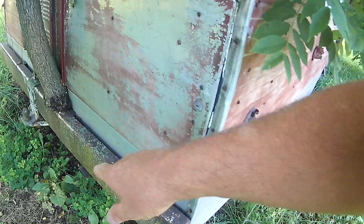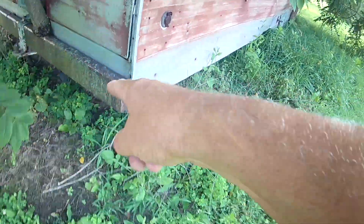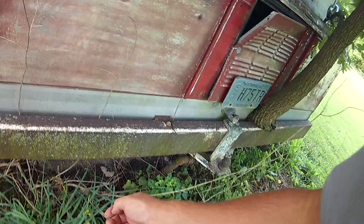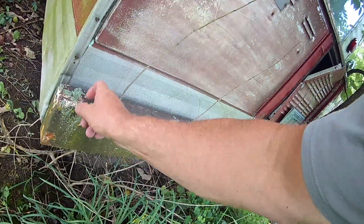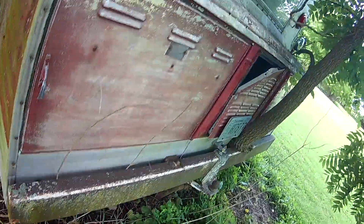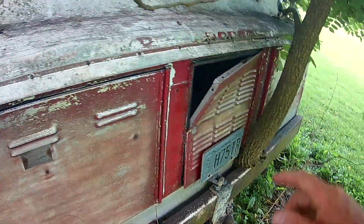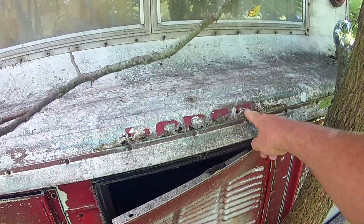Luggage space here for propane. A tree growing up alongside. A hitch. An exhaust pipe clear out the back. Probably an aluminum bumper. It says something about gas, and it said Dodge out here at one time — you can tell that's gone now.